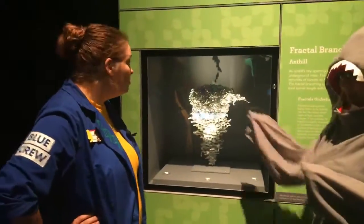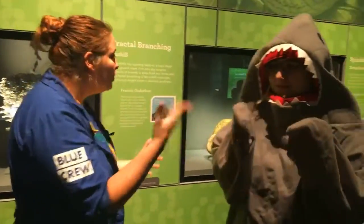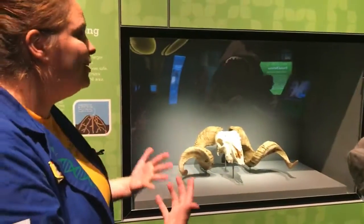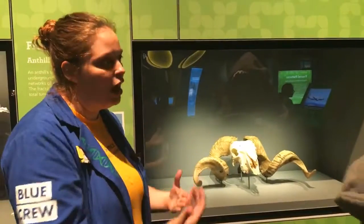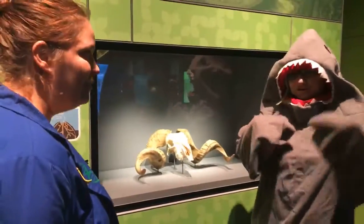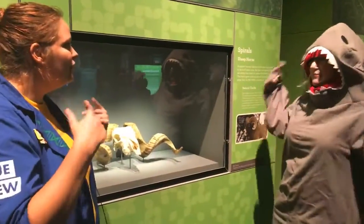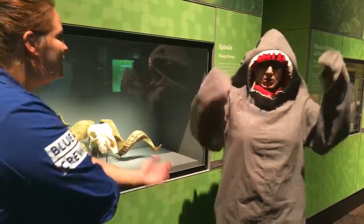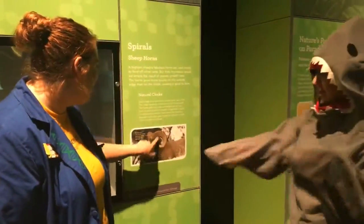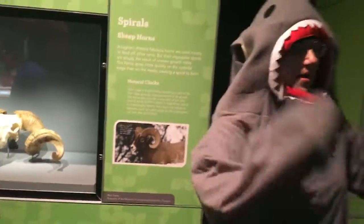Just right here you can see the spirals of the horn. Spirals are another pattern you see a lot in nature. We've got two great examples here — I think this is a bighorn sheep. Those are really cool spiral horns. You see the curl, but you don't think of them as spirals — just one big hook. It has to grow a little more for the full spiral to show, so on younger ones you see just that hook without realizing it continues as a spiral.